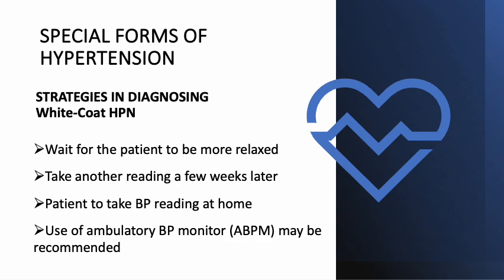An ABPM is a device that a person typically wears for 24 hours. The device measures blood pressure, taking readings throughout the day while a person is at home or following their daily routine. The physician will then compare the readings with those from their office to see whether the person needs treatment for high blood pressure.